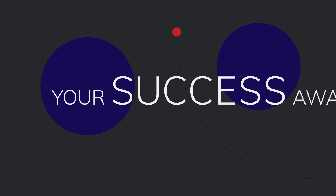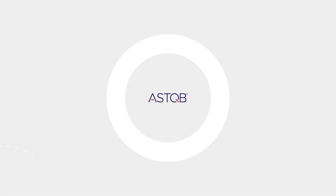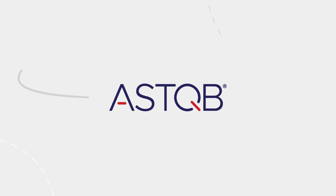Your dedication and preparation will lead to success. Visit ADASQA.org to register for your ISTQB exam today. Good luck on your journey to becoming a certified software tester with ADASQA and ASTQB.